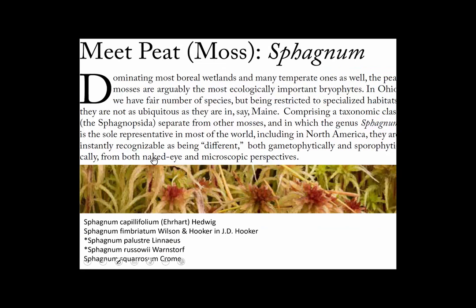Peat moss — Sphagnum — is a whole order of mosses separate from the others we've learned, and they're very distinctive. They're mostly northern and mostly occur in low-nutrient situations, especially bogs, especially in the north, but sometimes along the coast. There are some places in Ohio where they grow, and there are a lot of species in Ohio — they just aren't as abundant as in other places. So they're especially fun to see.